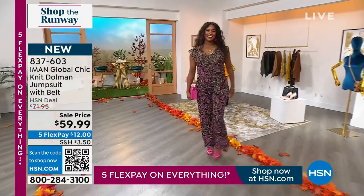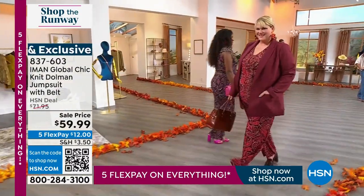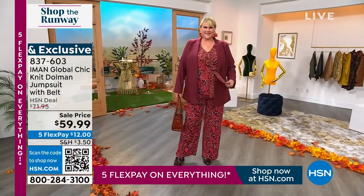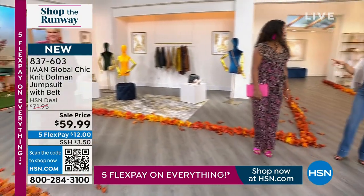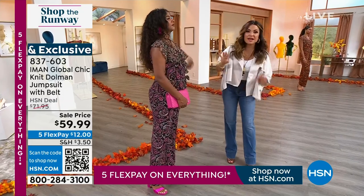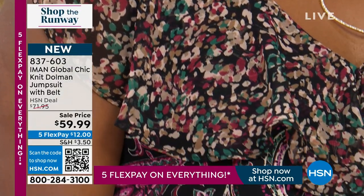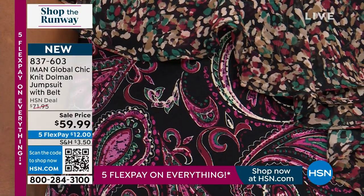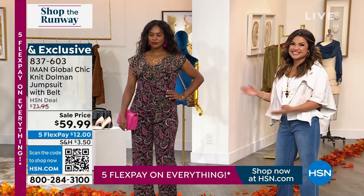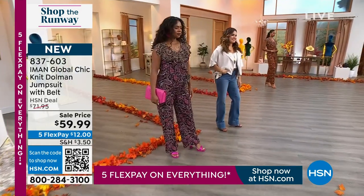We're still in some sandals here in Florida — it's going to be hot for a while — so this is a great piece to have while you're still exploring fall colors even if the weather is warm. In the fuchsia multi, you can see up close the ruffle is a totally different design — almost like abstract artwork, kind of an abstract leopard print — and then the rest of the jumpsuit is paisley. That's a really fun way to do what's happening on the runways: mixing patterns and prints and textures without having to think about it. Iman already did it for us.